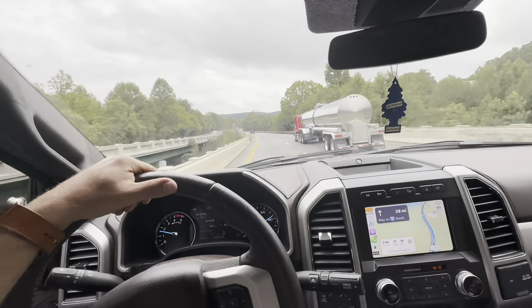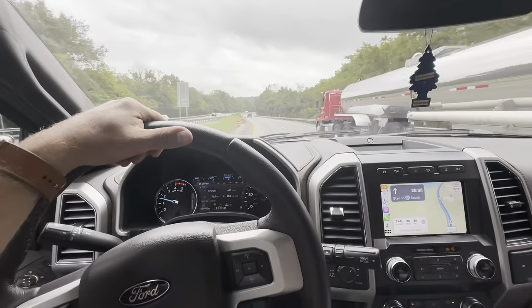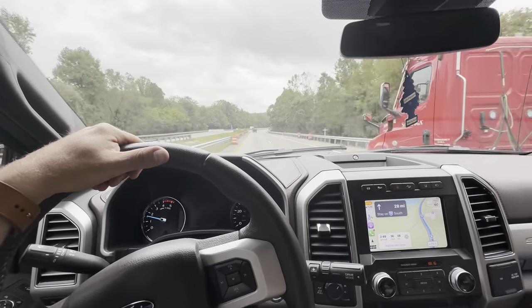I still can't believe this road is 60 miles an hour. It's about as close to an interstate as you can get.